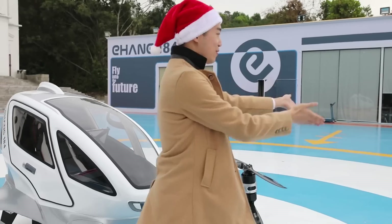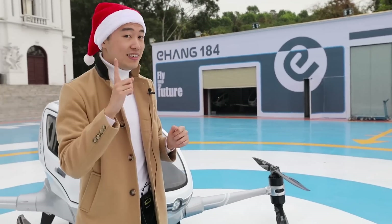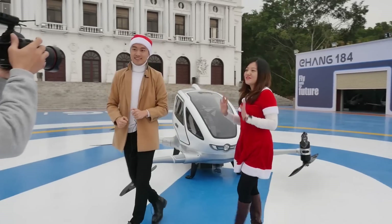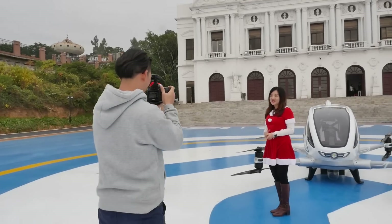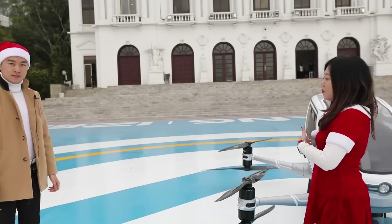So we're going to bring out my colleague Ms. Miranda here, who will also be playing Santa Claus. Hello everyone, happy holidays. I'm Miranda. Today I will be Miss Santa and deliver the gift to the kids by the Yihang 184.